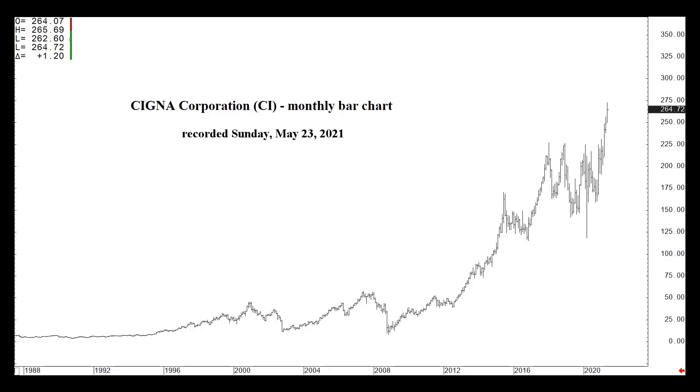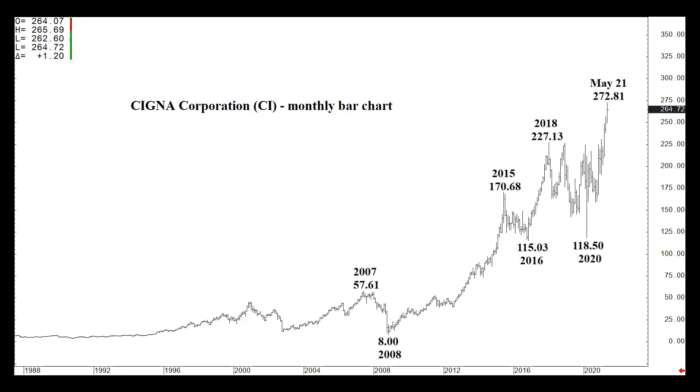Anyway, it's not so much the fundamentals that I like to talk about, but of course the technicals. You're looking at a monthly chart and the rotational highs and lows over the last 15 years or so.